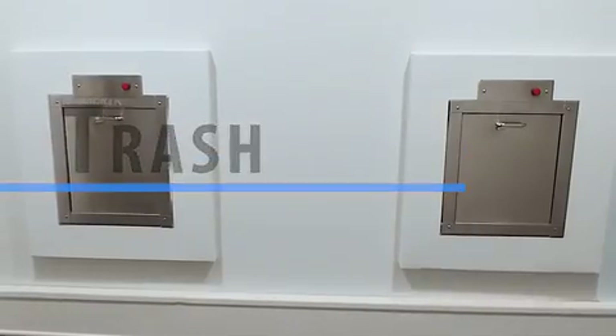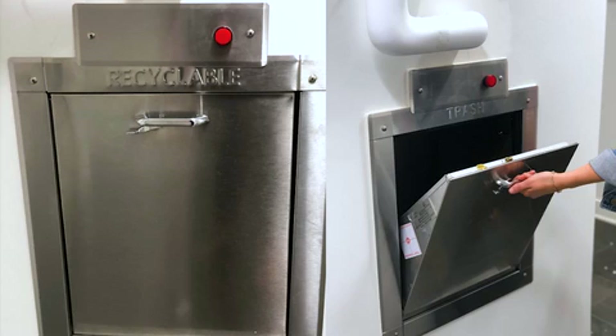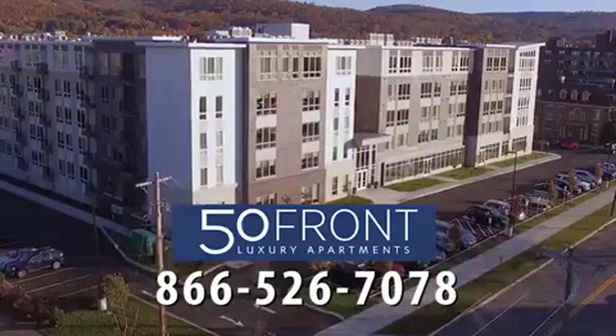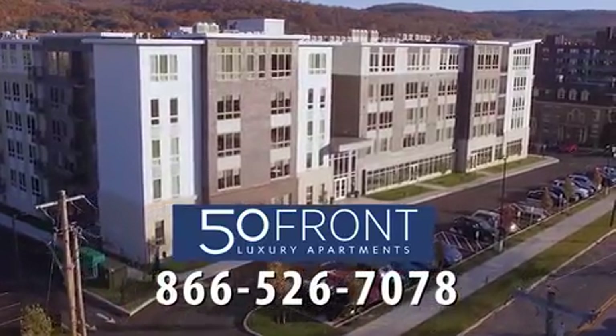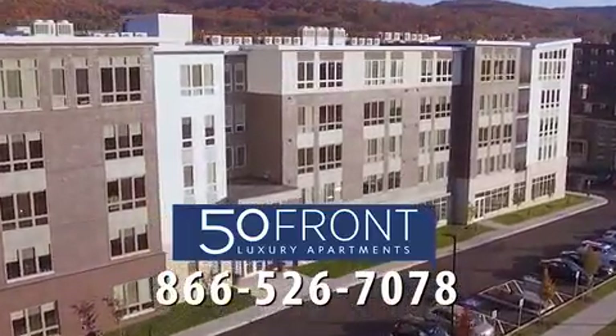Each floor of the building has access to a trash room where residents will find a trash and recycling chute. If something is too big for the chutes, we ask that you leave it in the trash room up against the wall. If you're interested in the 50 Front resident experience, contact our management team at 866-526-7078.